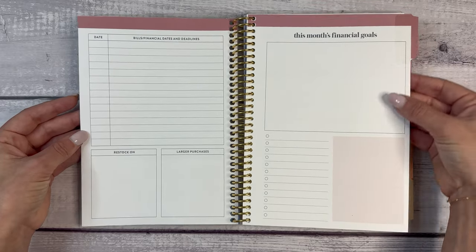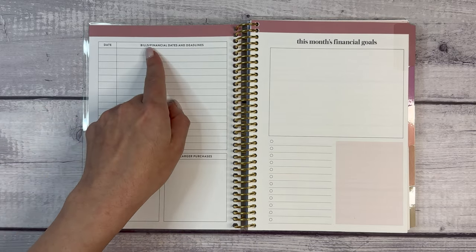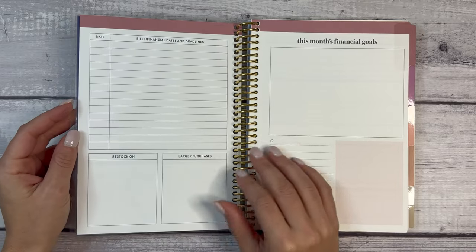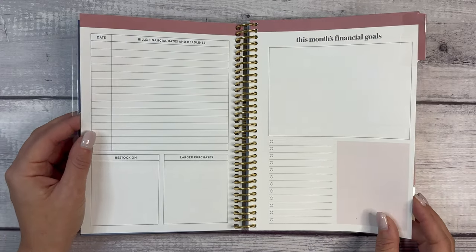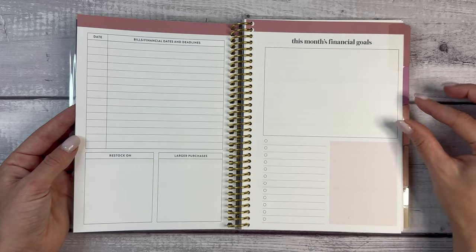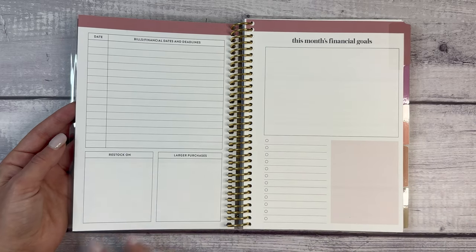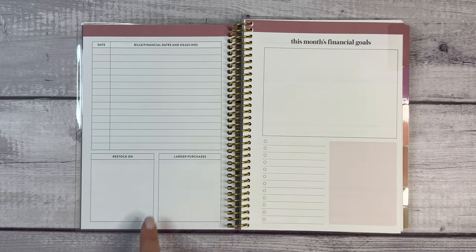This is undated, which means you can start at any time. Then we have date, bills, financial dates, and deadlines. I like that this is a combination of financial dates and deadlines because sometimes we have financial deadlines even if we don't consider them a bill. For example, I know in December I have my next round of Botox for migraines — before I get a bill, the neurologist's office will call to get my payment info because they have to order the medication. Holiday shopping is also a financial deadline because you'll want the money set aside before it happens.